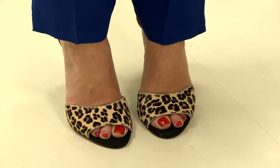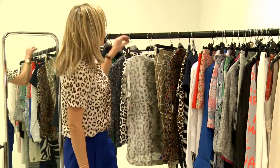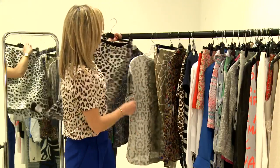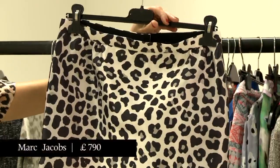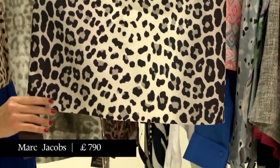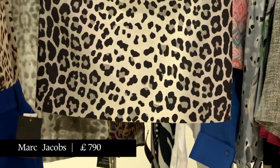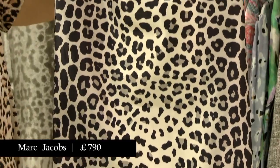I think triple leopard is probably overdoing it. So we've got a range of office-appropriate animal prints to show you, starting with this Marc by Marc Jacobs leopard print in a kind of nice bleached-out monochrome that makes it look a little bit more office-appropriate — and no split, because I think that would be overdoing it with the leopard.